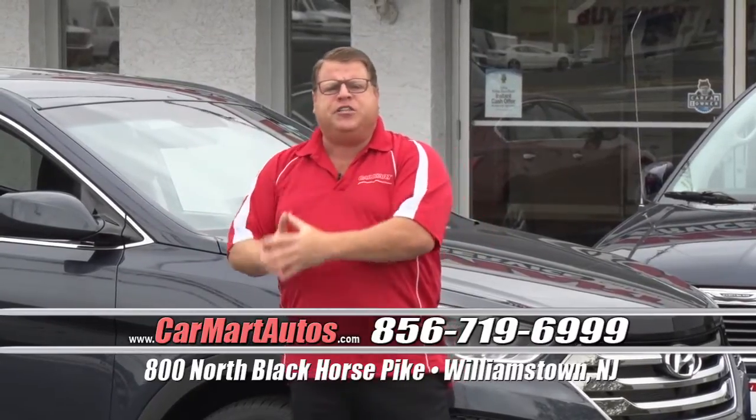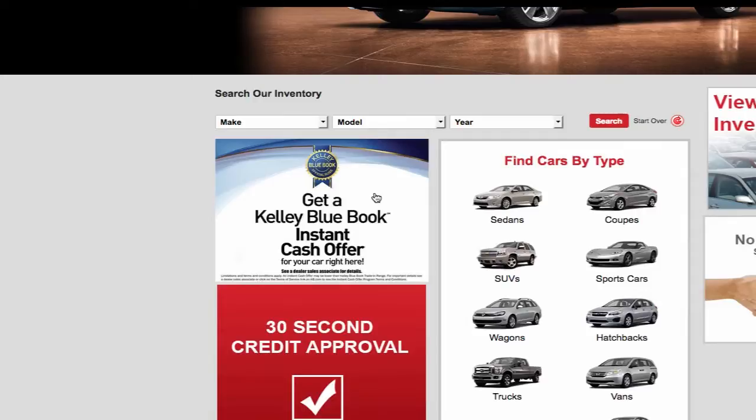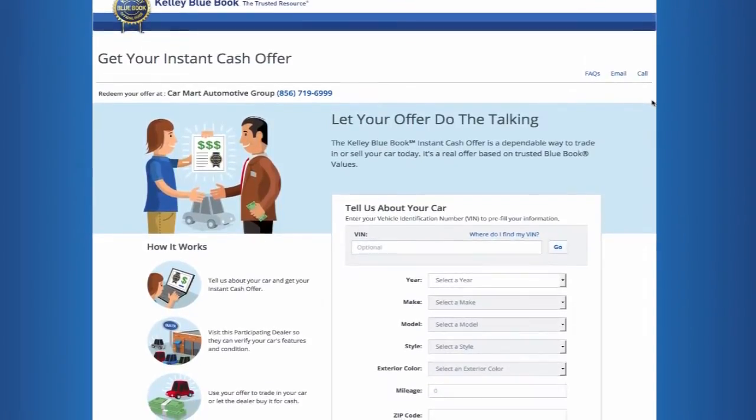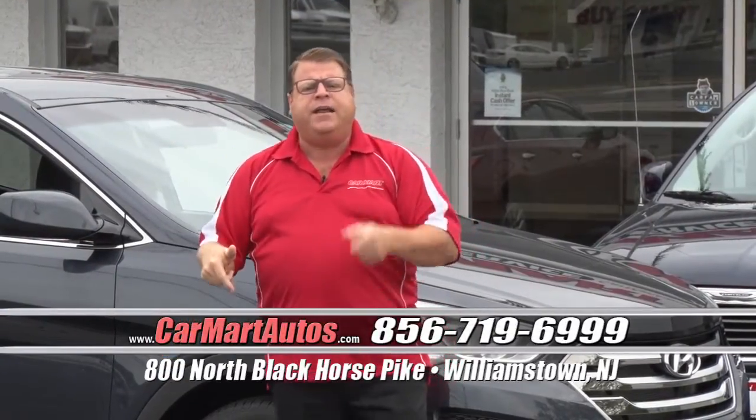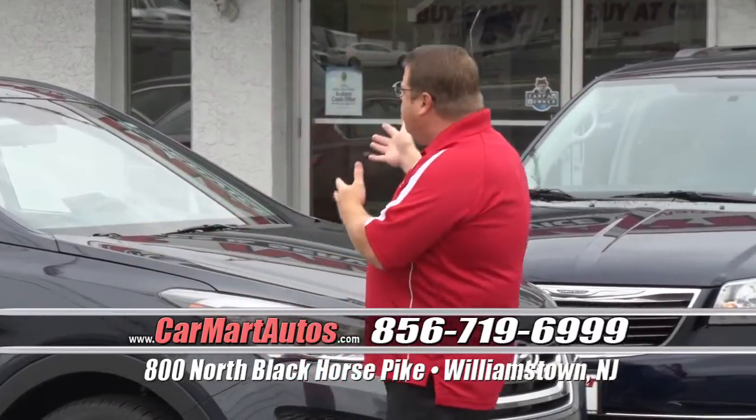We have rates as low as 1.9% financing, and we are the official Kelley Blue Book buying center for the area. If you're looking to sell your car or trade your car, simply go on our website, carmartautos.com, click on the link that says Kelley Blue Book cash offer, put the information in about your car, and they will give you an instant cash offer on the spot. Simply print it out, bring it in, and I'll write you a check. Whether you buy a car from us or not, we'll buy your car on the spot. If you owe money, we'll pay it off.